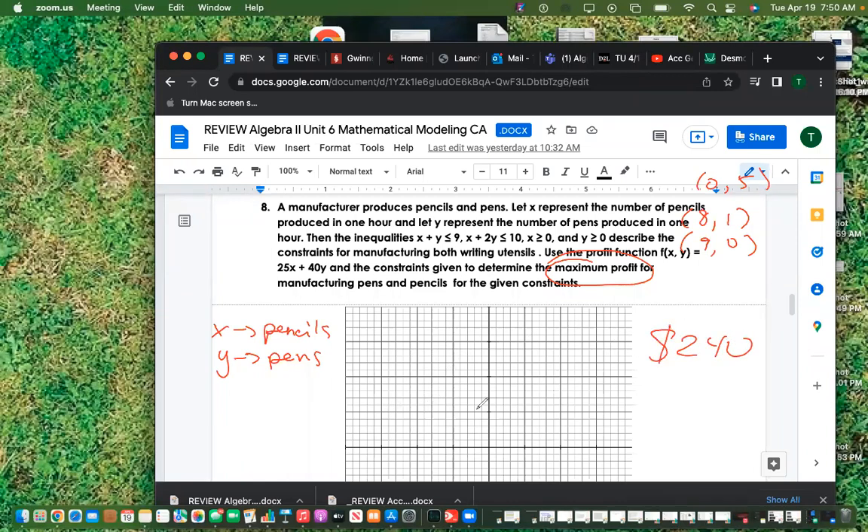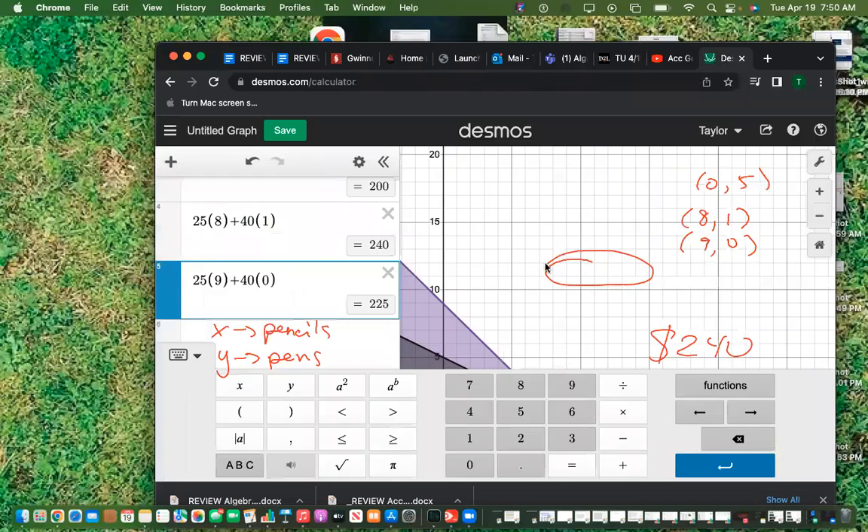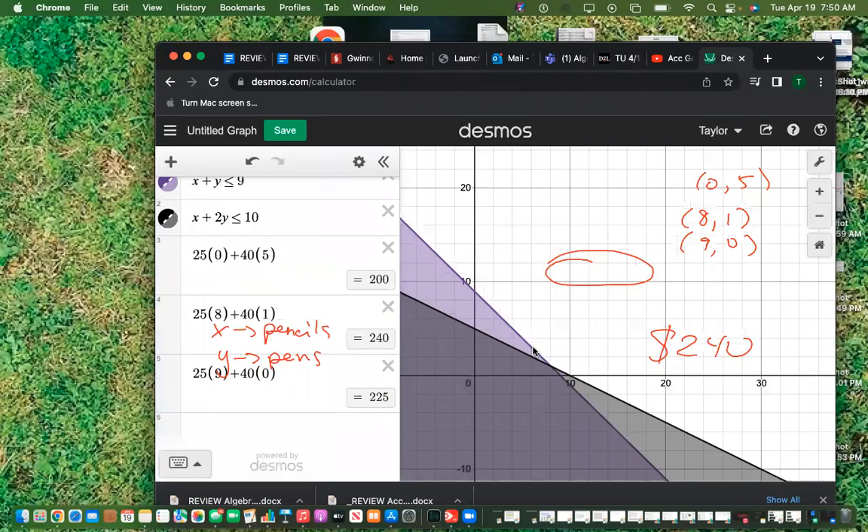You have a graph on your paper so you can draw a rough sketch if you need to. Here's what it looks like in Desmos — your solution is that dark shaded region.